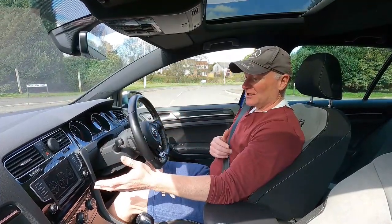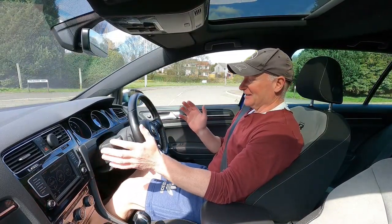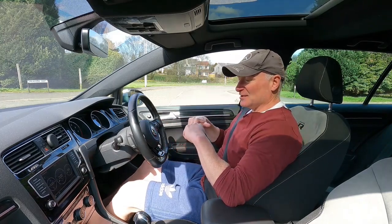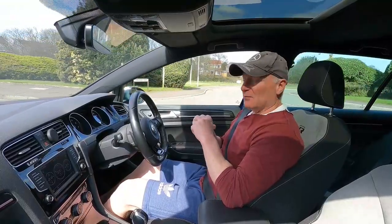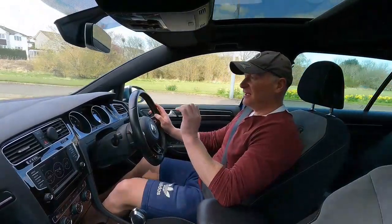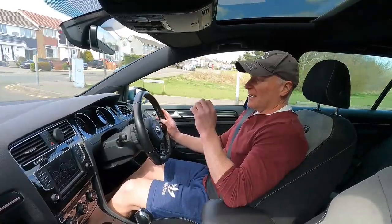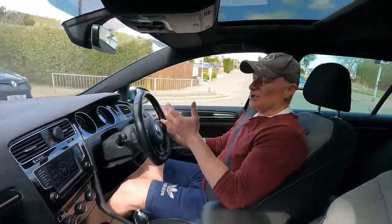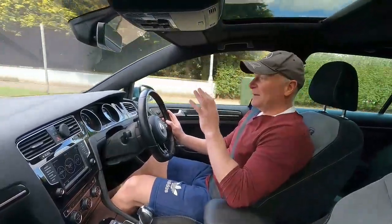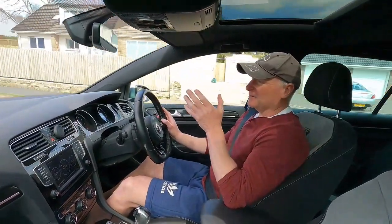We've got a boost gauge in front of us and a G-meter - I'm not sure we're going to need that today, this isn't my car and I've not driven one of these before so we won't be going that crazy. I'm intrigued to see how it feels around a few twisty bits, because the GTI was great - felt very light, changed direction very quickly. In the straight line drag race the R is going to win all day, but what's it going to be like in the corners? Will it carry as much speed as the GTI or is it more of a point-and-squirt car? Probably the latter.